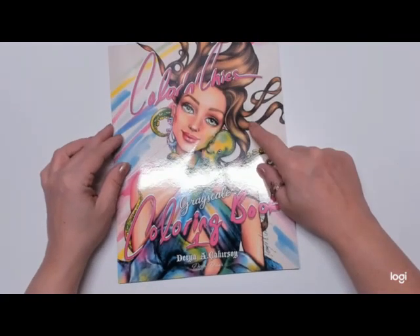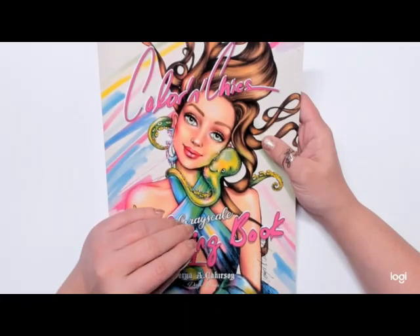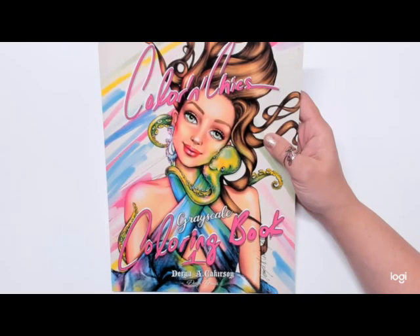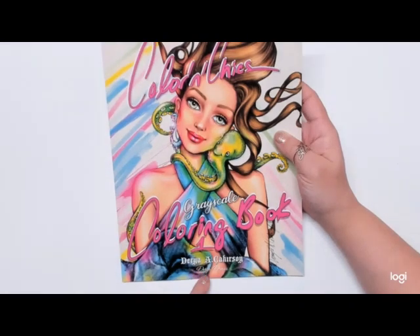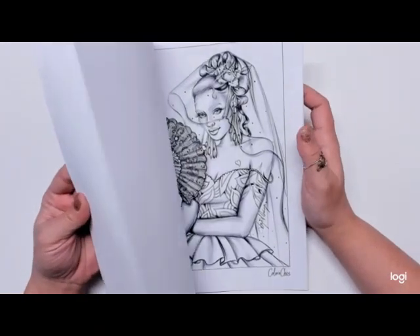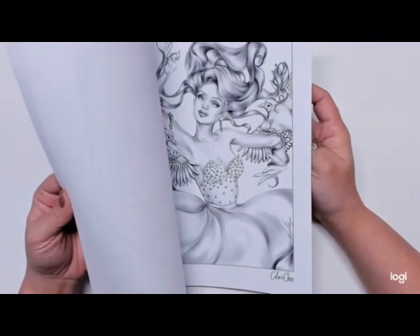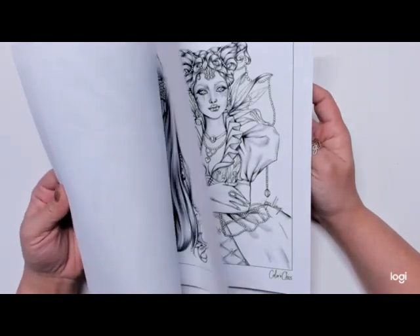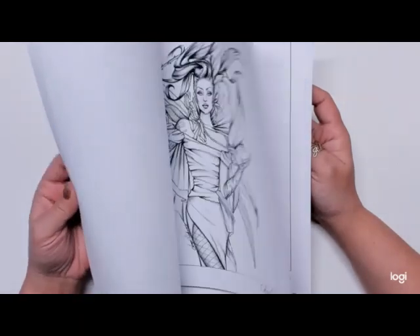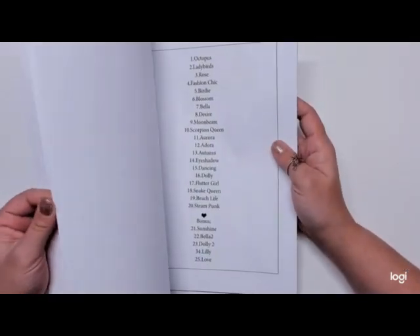The last book I have is the new Color and Chicks coloring book. I was introduced to Color and Chicks via Facebook, and I've been on their Etsy page — I just absolutely love their images. So when I found out they came out with a book, I had to get it. It's by Daria Yakurskoy — sorry if I butchered your name. The images in here are so cute. It looks like it'd be really great for practicing hair and skin tones. I'll have a flip through of this on my channel.